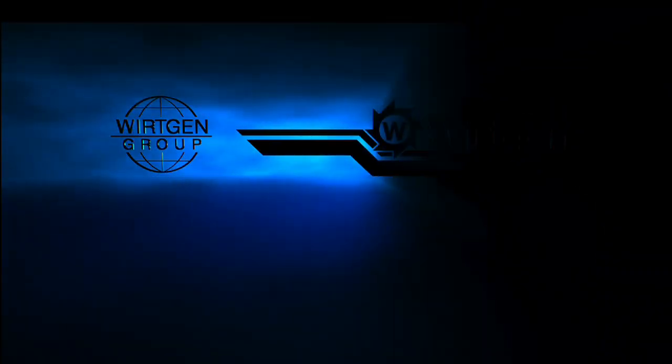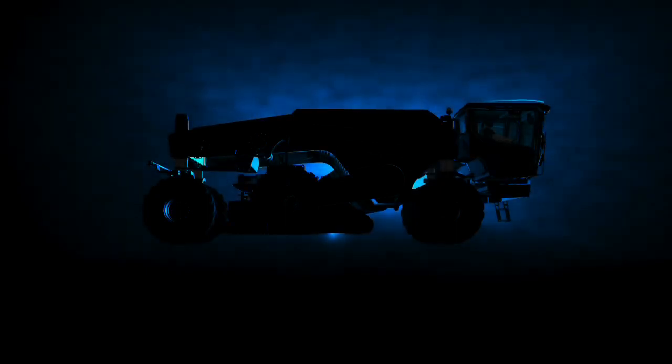It's the standard in cold recycling. The new cold recycler generation from Wirtgen. And the focus is on three significant highlights that define this new standard.